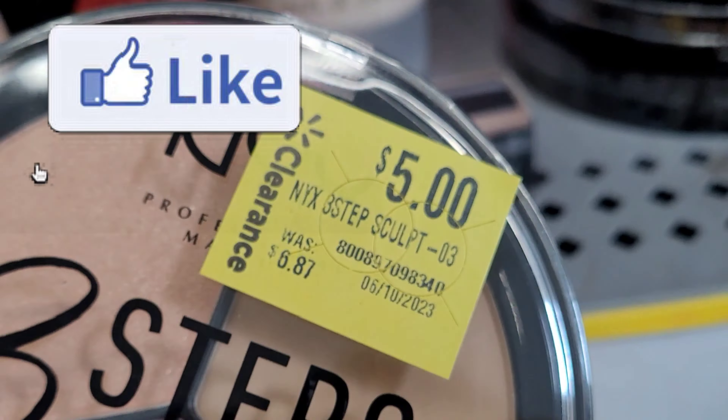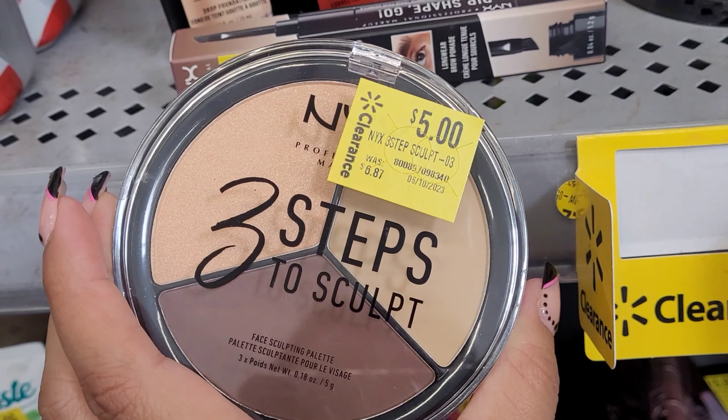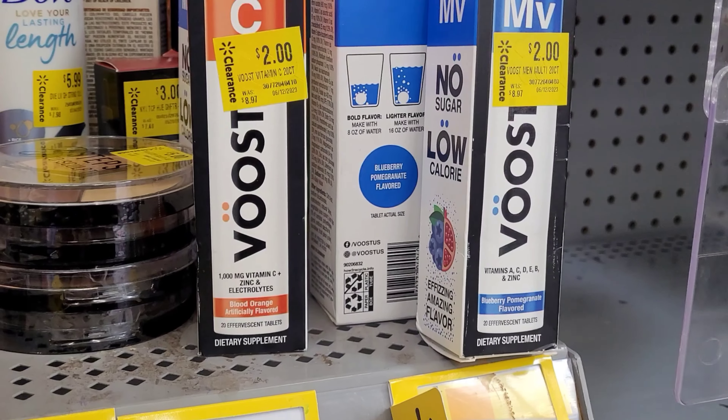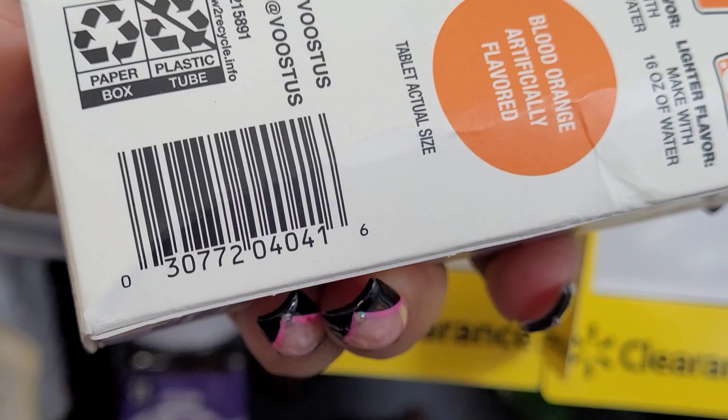Please don't forget to leave a like — it does help my channel and I truly appreciate it. They have this palette here on clearance for five dollars, it was nine. And right next to that one, they had these vitamin drink tablets for only two dollars.